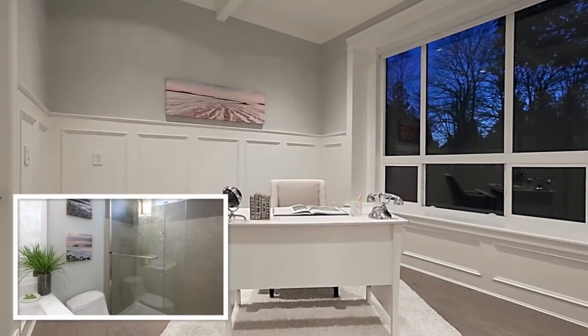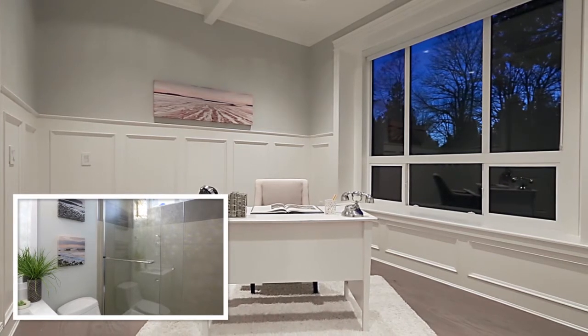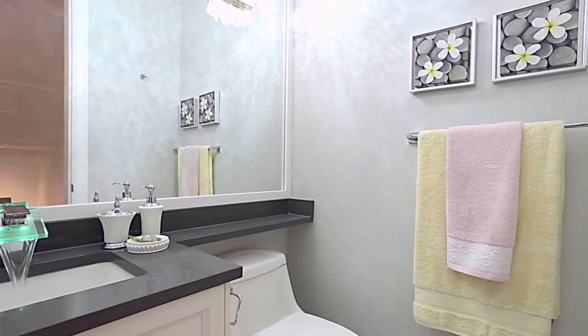Back inside, the main floor also has a home office, which could also be used as a guest bedroom, with a private ensuite bathroom. There is also a powder room, which has been finished with an LED waterfall faucet.